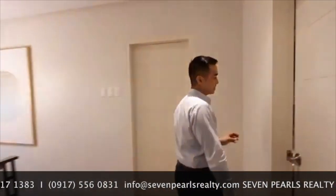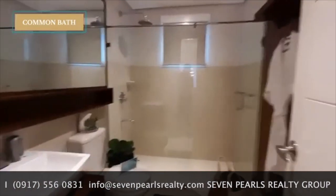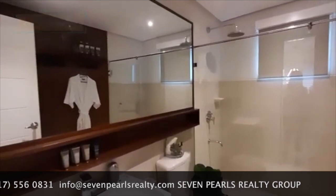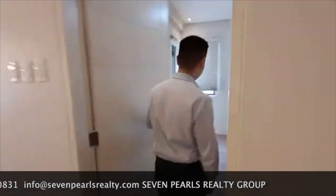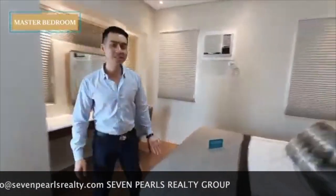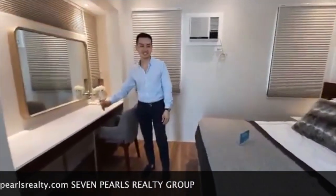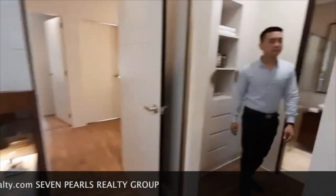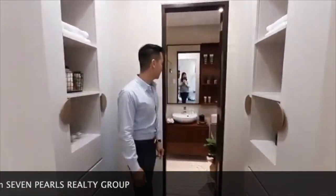Before the master's bedroom, let's stop right here at the common bathroom. The master's bedroom is spacious. It comfortably fits a queen-size bed. It has a very elegant dresser, and right here you have your mini walk-in closet. And straight ahead is the master's bath.